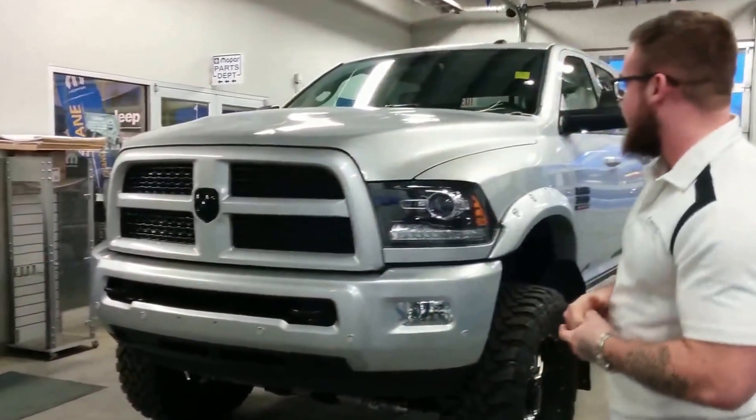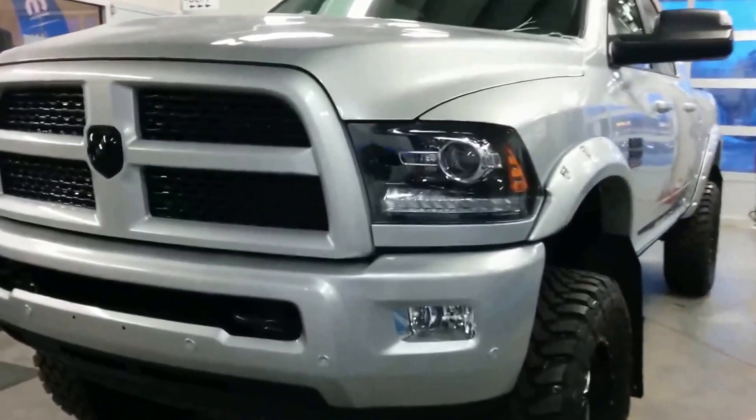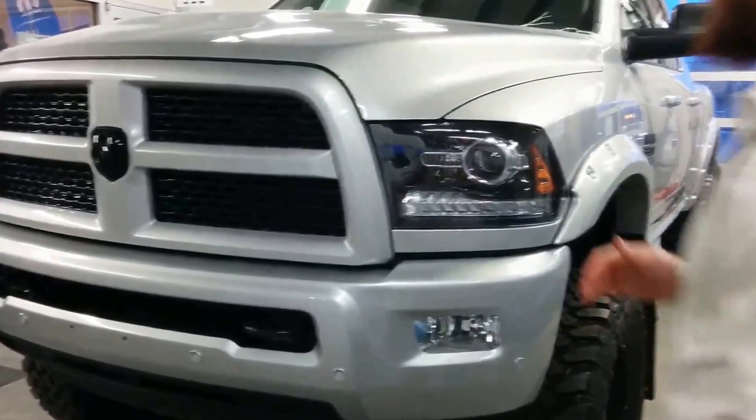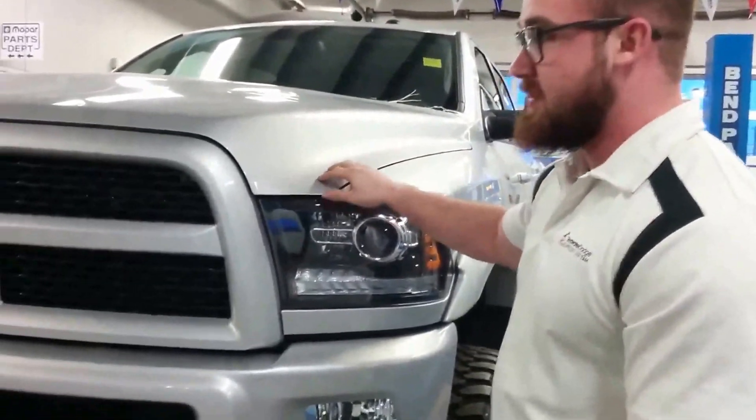Parked behind me, we're looking at a 2016 Ram 3500 Cummins HD, Billet Silver in color with the Sport trim — new for this year. This is literally my truck. There is a truck that was specially made for me by the Rig Ready Ram Dodge. This would be it.